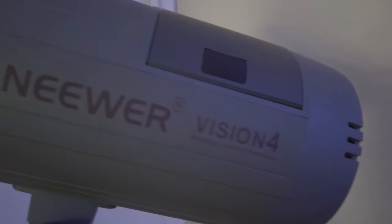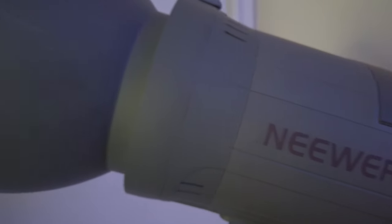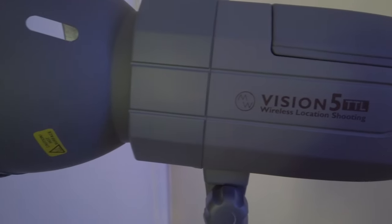So, what are similar? Both have Bowens mounts, so that's pretty much adaptable across the board. The Vision 4 is set to do a thousand full-powered flashes, where the Vision 5 is only set to do 500. I haven't had to get there with either one of them — I charge my lights after every shoot, so I'm not sure if it's something I will ever see.